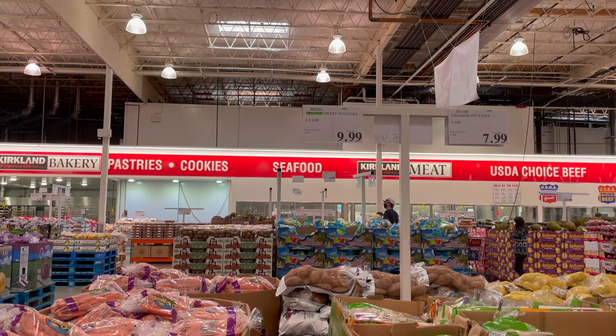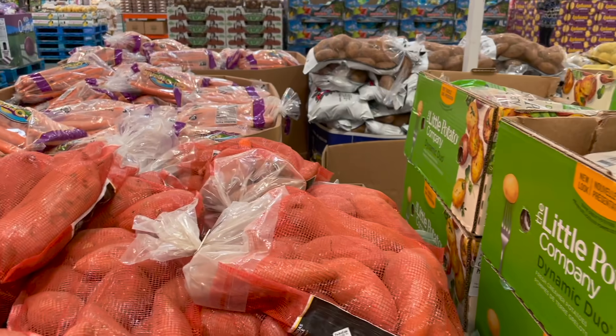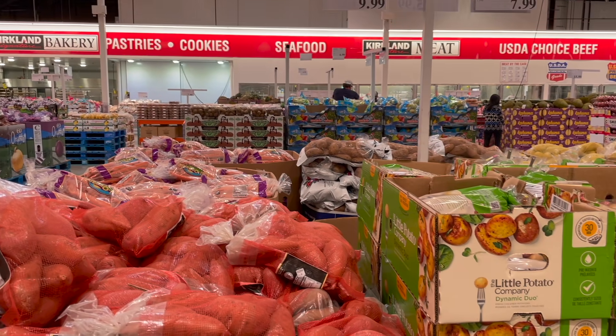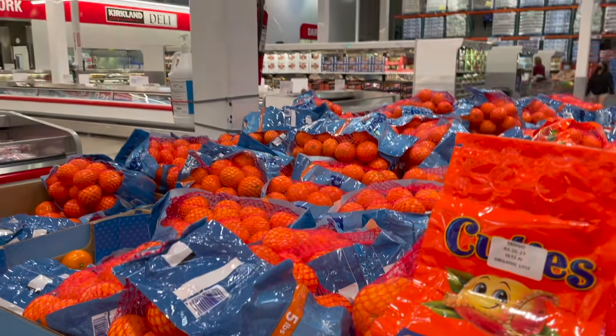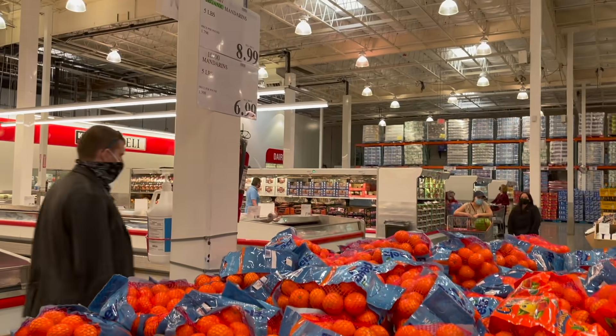These weren't on my list this week but I'm feeling them — grabbing a pack of organic sweet potatoes, six and a half pounds for $10. I wish Costco would bring back organic russet potatoes but I haven't seen those in so long. The Cuties are still here — one bag for $6.99 for five pounds.